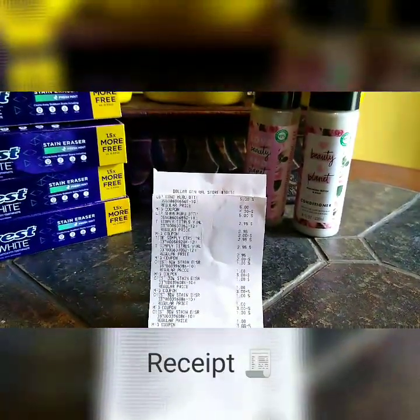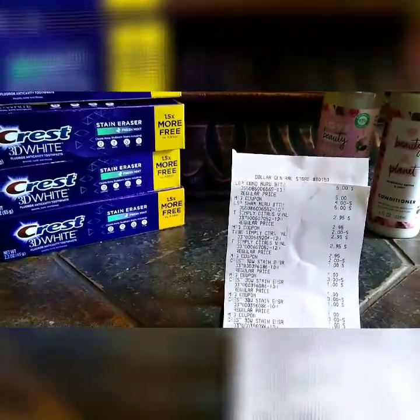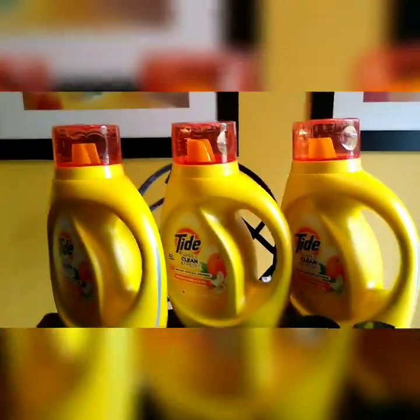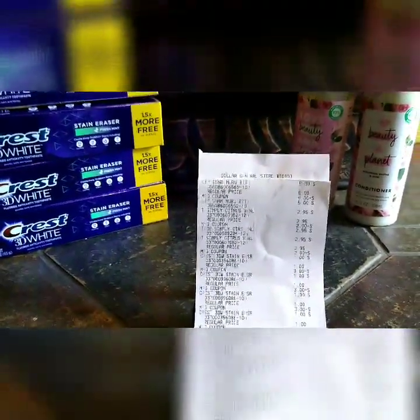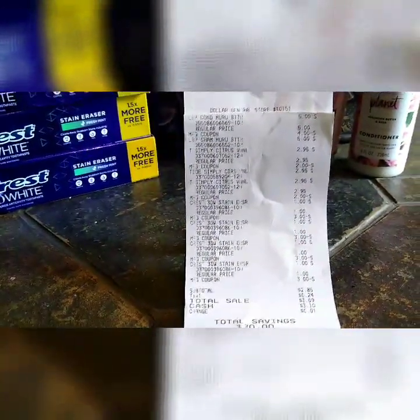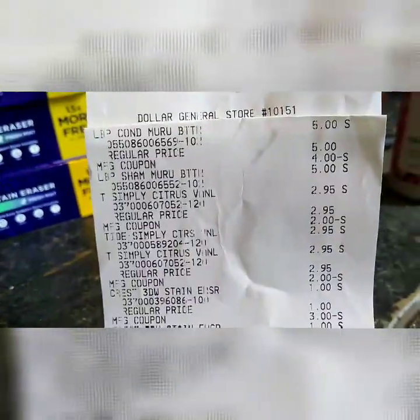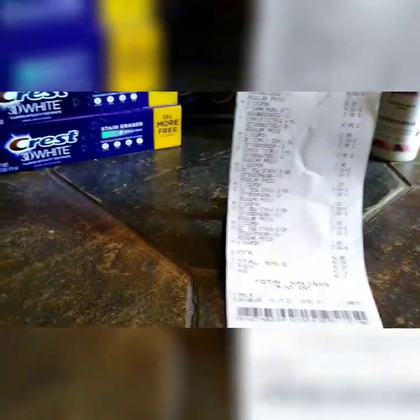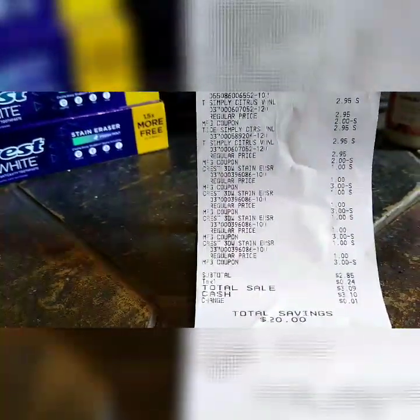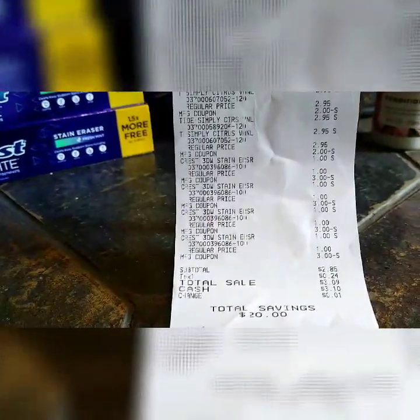I purchased two Love Beauty and Planet shampoo and conditioner, priced at $5 each. Three Tide Simply Clean Laundry Detergents at $2.95 each. As you notice, the $2 coupons came off two of the Tide Simply Laundry Detergents, and the $4 coupon came off for the Love Beauty and Planet products. I also purchased four 3D White Crest Toothpaste, priced at $1 each, and the $3 paper coupon came off for those four items.